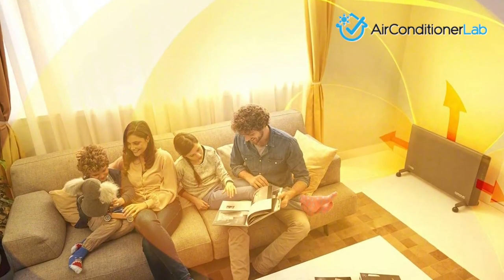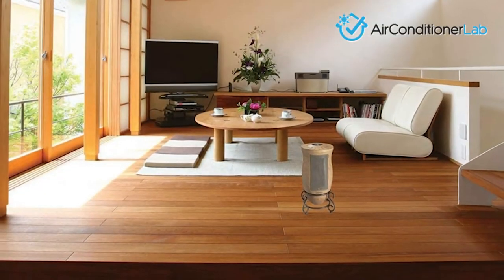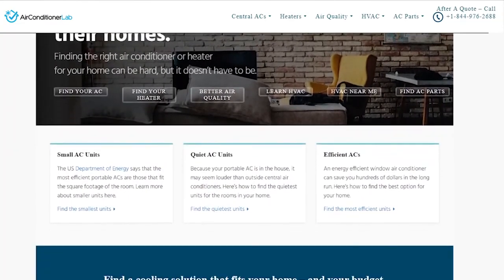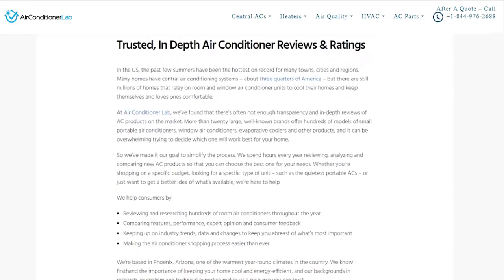There you have it, our favorite space heaters for large rooms. Remember to like this video and subscribe to this channel. Also, check out the information in the description box below. This includes a link to our most up-to-date article on airconditionerlab.com and more information about the products on our list.